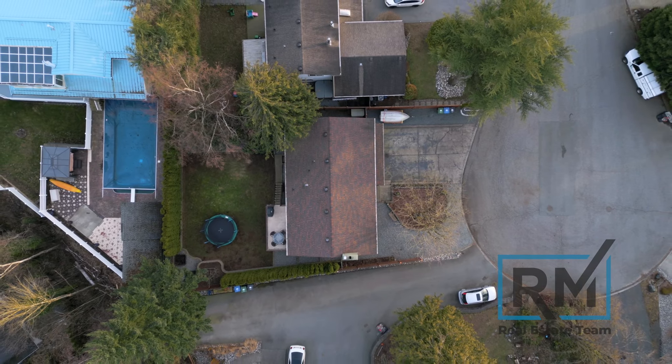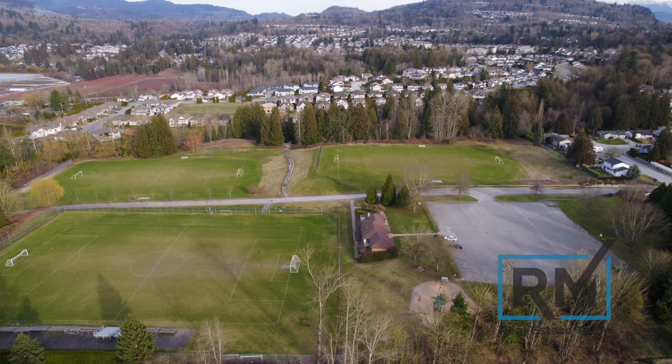You're only a five-minute walk to Thomas Swift Elementary, or a 15-minute walk to Claiborne Middle and Robert Bateman Secondary. You're also close to Bateman Park with its beautiful trails.